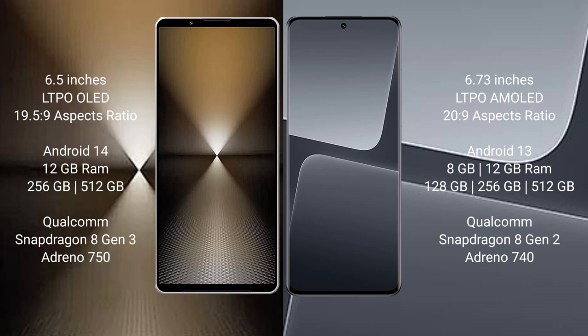Sony Xperia 1 Mark 6 runs on the Android 14 operating system. Xiaomi 13 Pro runs on the Android 13 operating system.